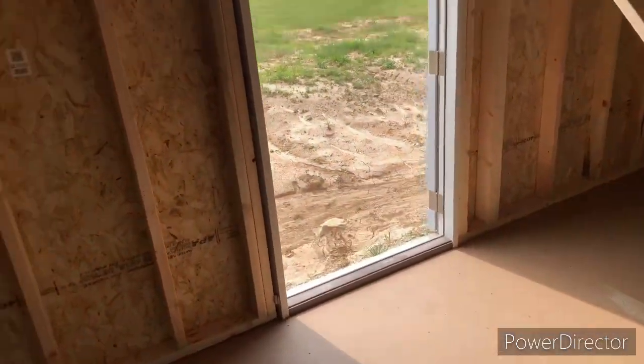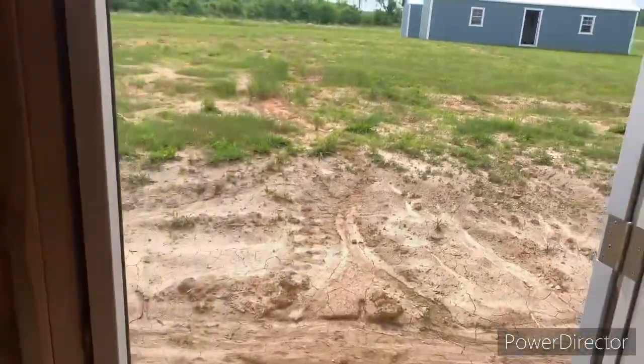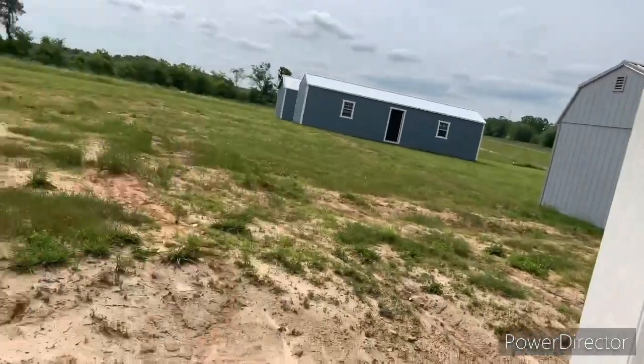On this side we will put our bathroom and more living area, and then we have the back door. My doors open out to save that square footage.